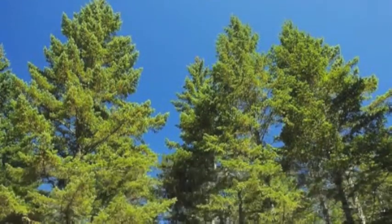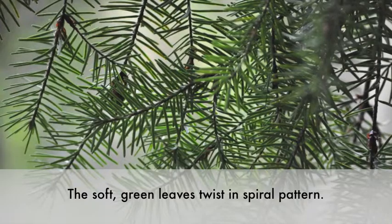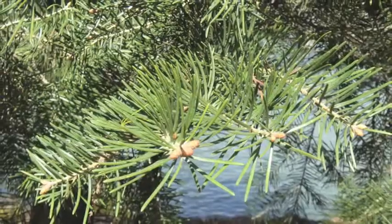The green leaves or needles of a Douglas fir grow in a spiral design, twisting slightly at the base and grow to a length of no more than one and a half inches.